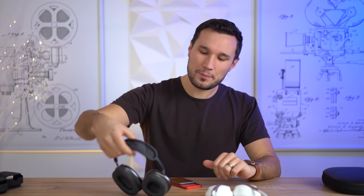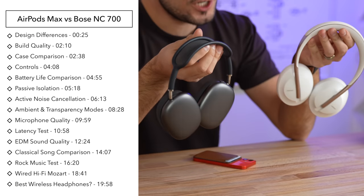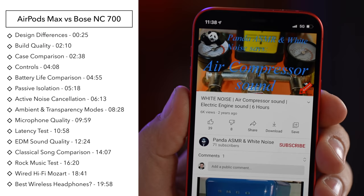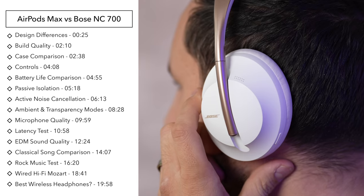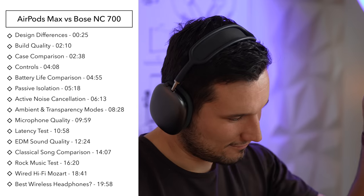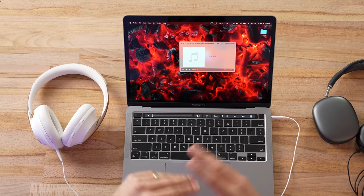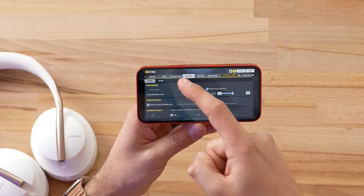Hey guys, it's Max. In this video we're going to be comparing the brand new AirPods Max to the Bose 700. Not only are we going to compare the active noise cancellation, we're also going to look at ambient mode, comfort, and audio across multiple genres, including uncompressed high quality audio played wired.